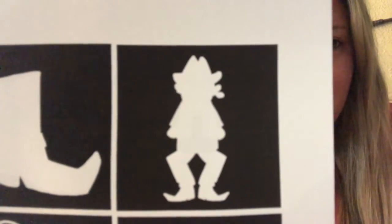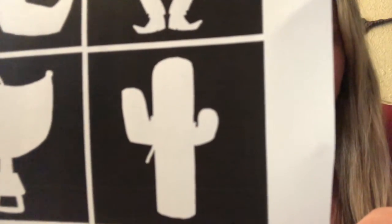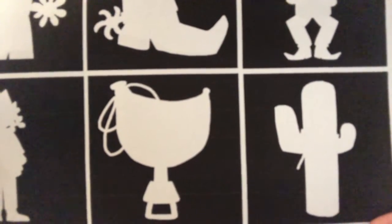What about this shadow? That's a cowgirl. That's a cowgirl. What about this one? A cactus, you got it. And this one — that's a saddle.